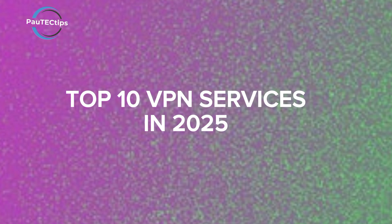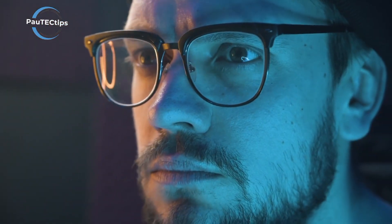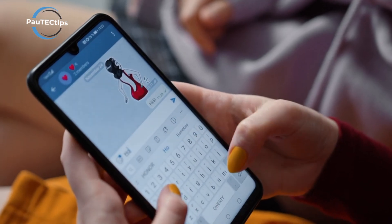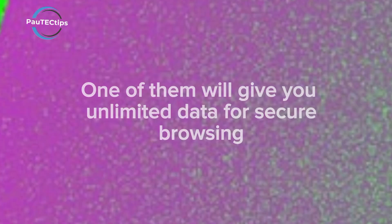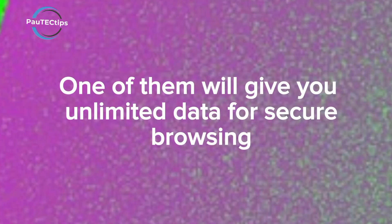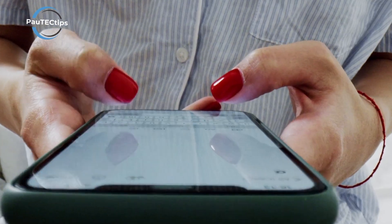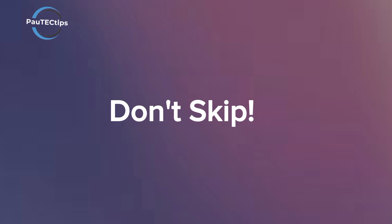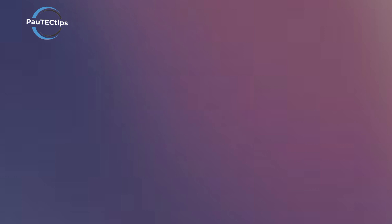We ranked the top 10 VPNs of 2025 from decent to unbeatable, based on speed, security, and real-world testing. After this video you can browse the internet safely and unlock global content. One VPN I'll mention beats all the others with its unlimited free data and great features for online privacy and security — stick around because you won't want to miss any part.